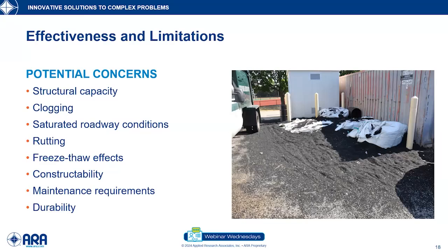Other concerns include constructability — how do we construct these, what's different, and how do we train contractors to build them correctly? What are the maintenance requirements? You absolutely cannot put winter sand onto these pavements. What are the long-term maintenance and rehabilitation strategies? And ultimately, all of this wraps up into durability — what is the long-term benefit, the life cycle of these pavements, and how do they perform?